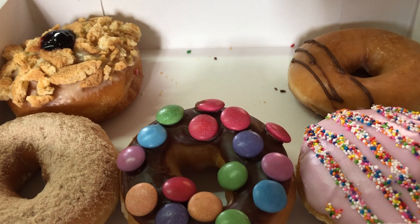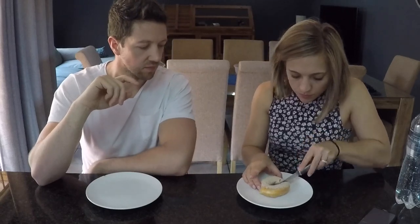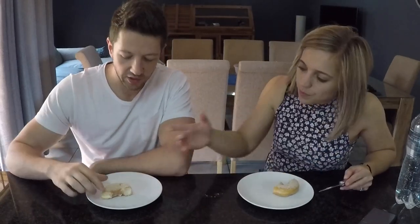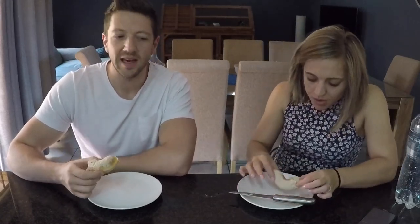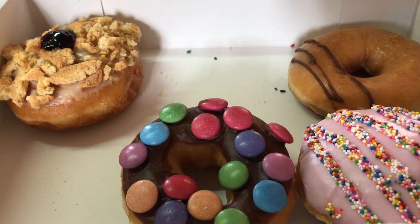Now we're gonna try the cinnamon donut. This is how the cinnamon donut looks like. We decided this time we're doing everything half off, because otherwise we're too stuffed — we just want to taste it so we can try more donuts. This is also a normal glazed one with cinnamon and sugar on it. This is my favorite — I'll give it an eight out of ten. I'll give it a nine, it's really good.